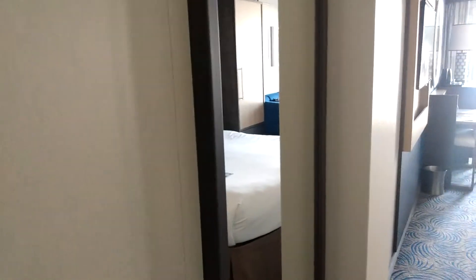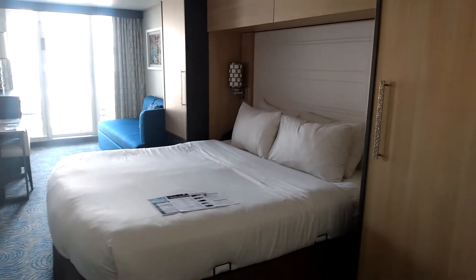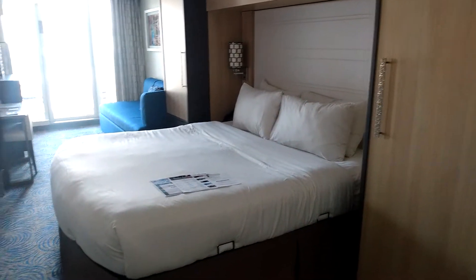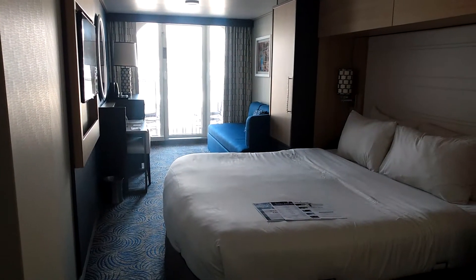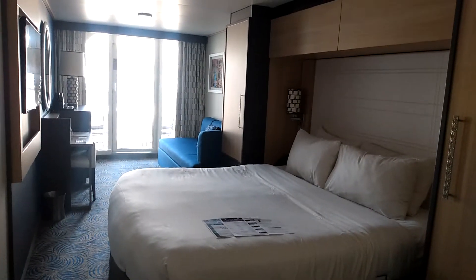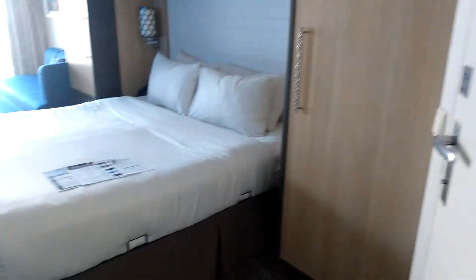Hi everybody, Prof Cruz here. I'm just arriving to my stateroom for the first time on the Ovation of the Seas. This is room 7550. It is a forward ocean view balcony cabin. So let's come on inside and take a look.